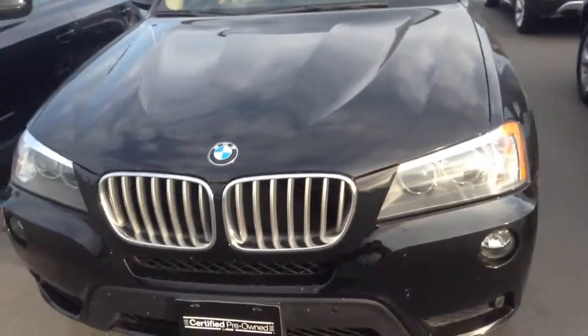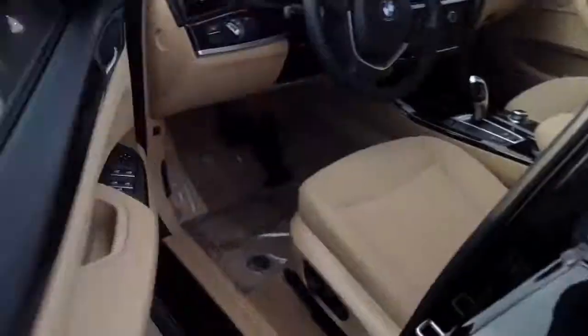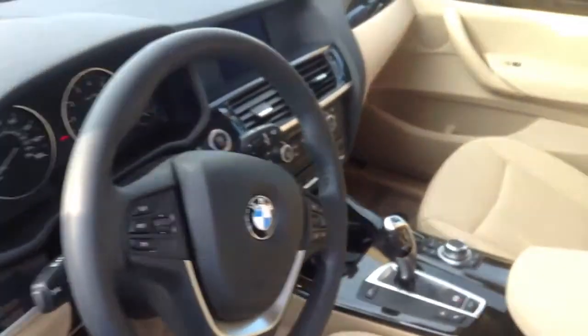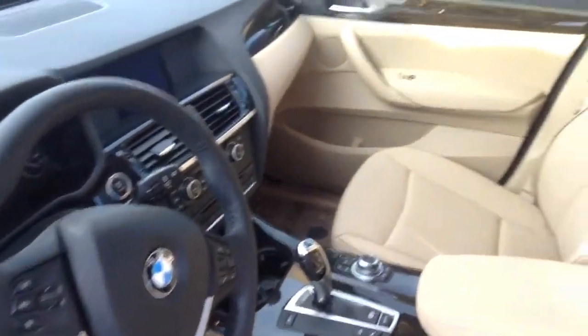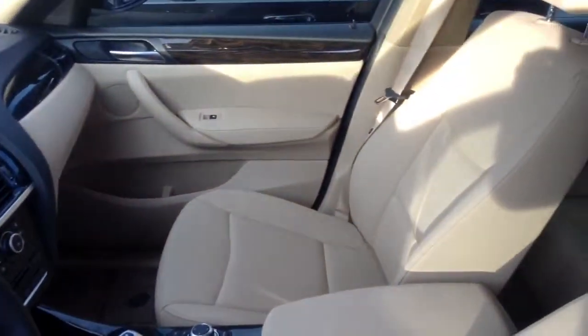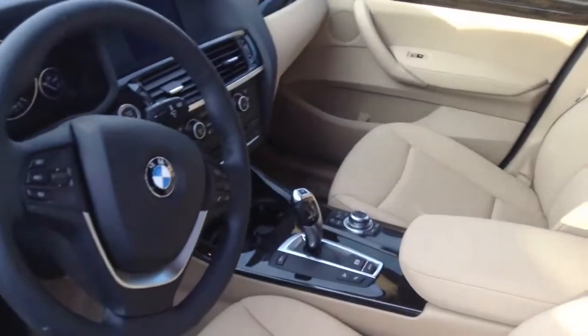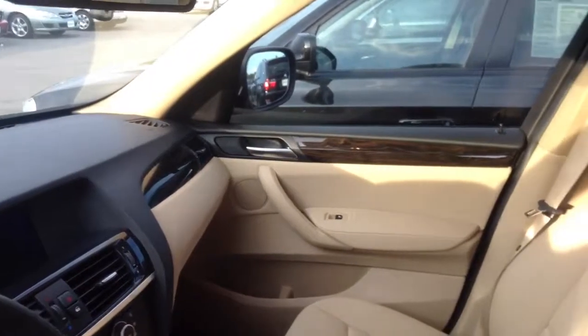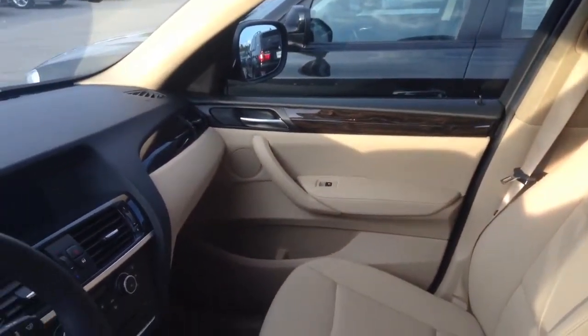It also has front sensors, rear sensors, and as I said, it has the leatherette interior. Just a quick look inside — you can see it has a cold weather package, premium sound package, power tailgate, roof rails, satin aluminum, the fine line wave wood grain, and also the park distance control.